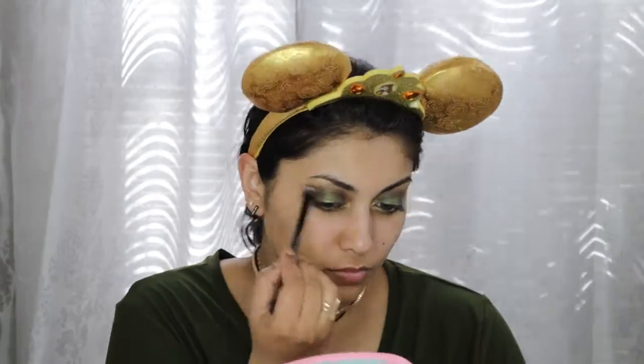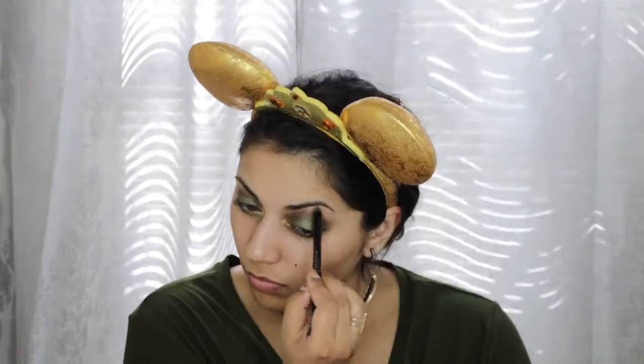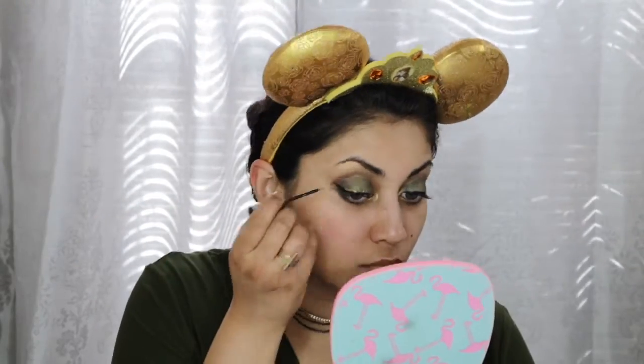Now I'm taking this gold shadow called Pyramid from my Prism palette and applying it in the inner corners and padding some on the center of my lids. Then I'm mixing Pyramid and Lucid from the same palette and applying that to my brow bone.